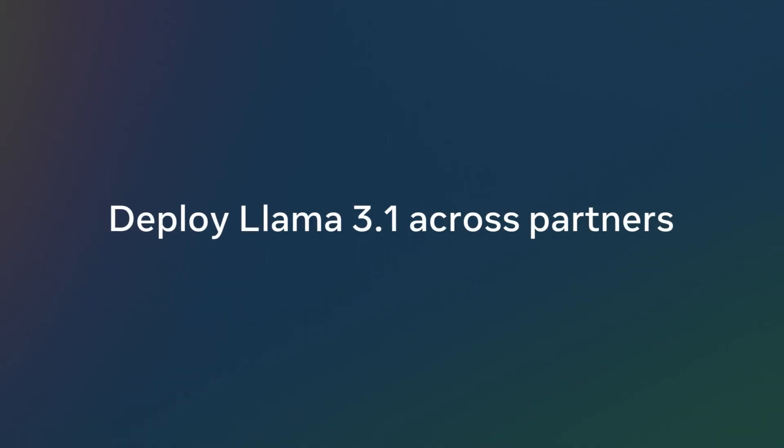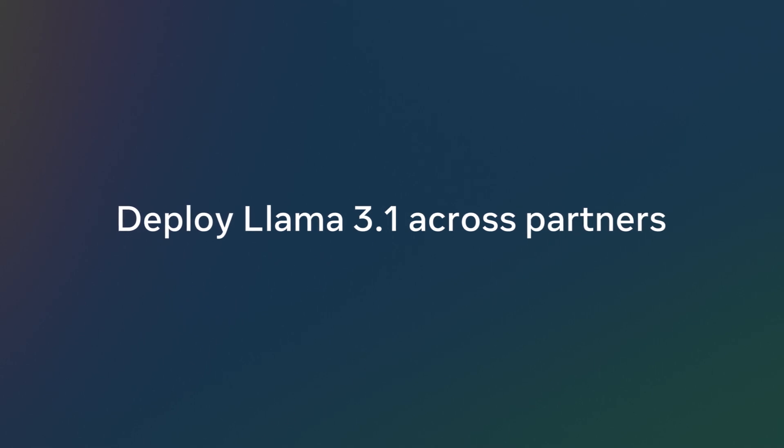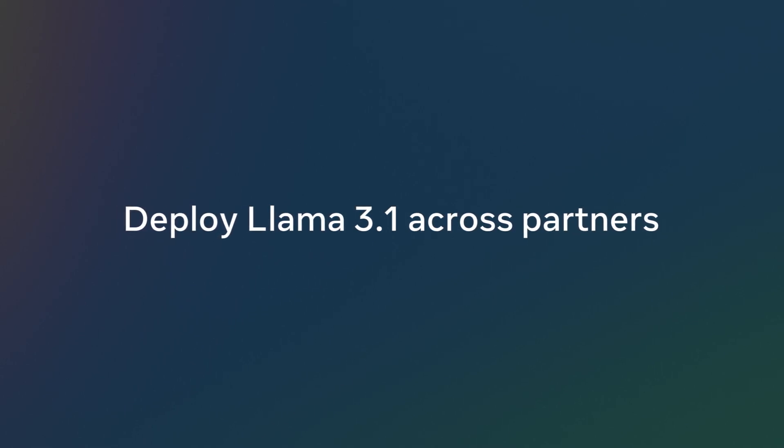You'll be able to deploy Llama 3.1 across partners like AWS, Databricks, NVIDIA, and Groq. And it's all going live today.